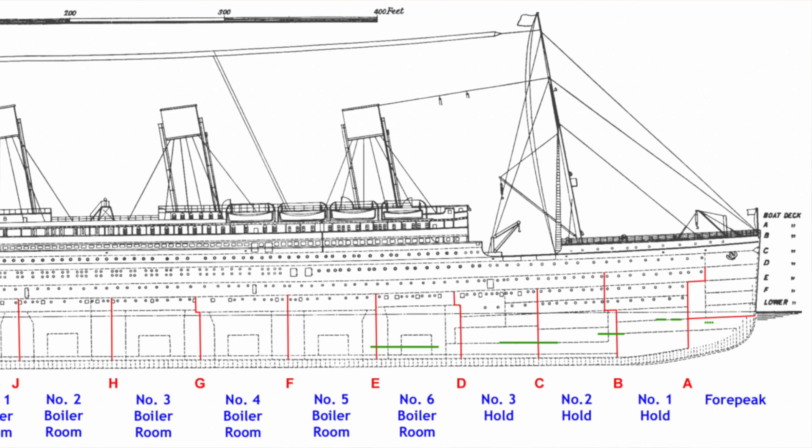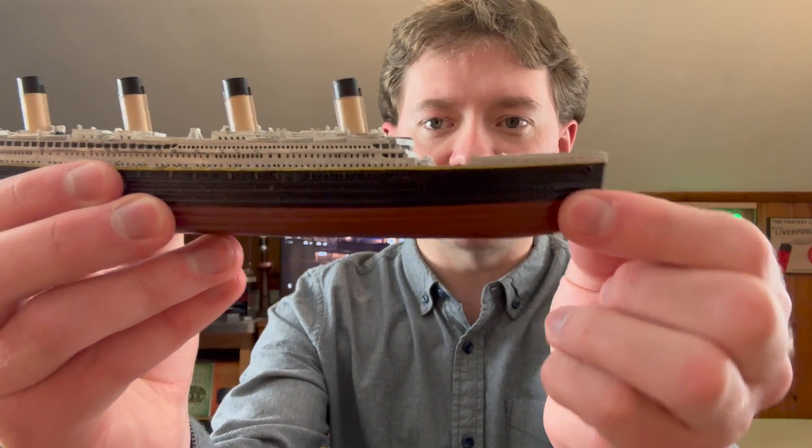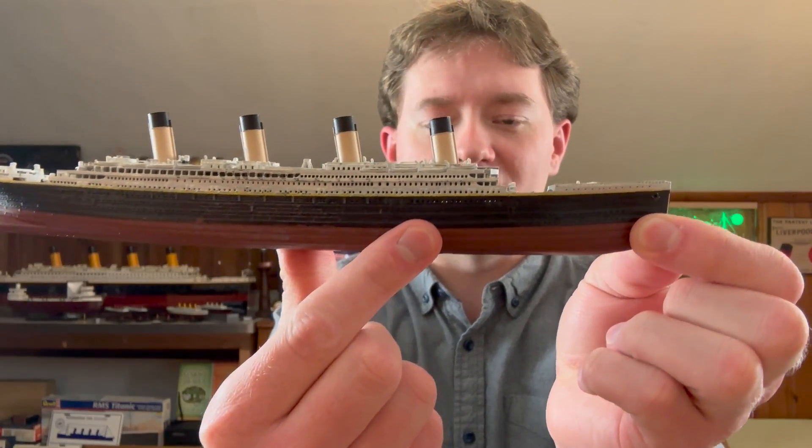Under the iceberg impact, the first six of the 16 watertight compartments within the Titanic were breached, and the Titanic could only remain afloat with her first four compartments breached — any more than that and the ship would sink. To give you a better idea of how massive this damage was: we're talking about a space from the front of the ship to just after the first funnel. That's how much of the Titanic's hull was opened up to the sea. Absolutely crazy how much damage the ship received.